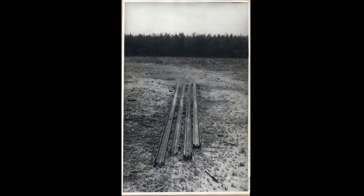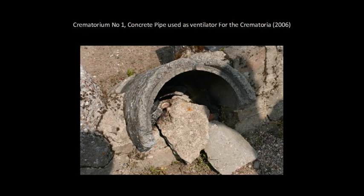Another picture of the Waldlager showing some of the remnants of the tracks used in the crematoria. From one of the excavations of the field crematoria in the Waldlager — these were sophisticated field crematoria. This is one of the air floor pumps made of concrete, used to actually provide air to the field crematoria.